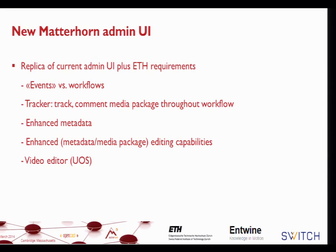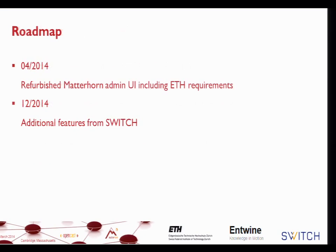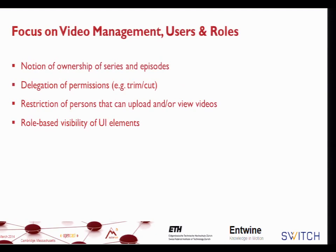We also wanted to include the video editor. Those were the reasons why ETH was moving towards the new Admin UI — plus making the Admin UI a shared responsibility between the three parties. Sven can now talk about what Switch had in mind when they decided to join the project.